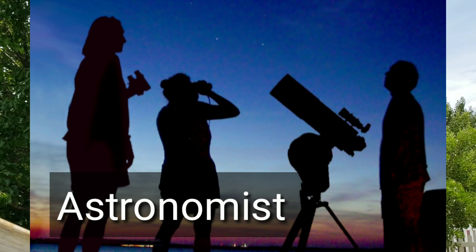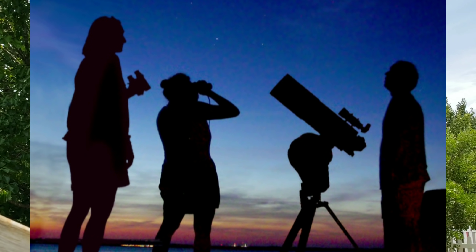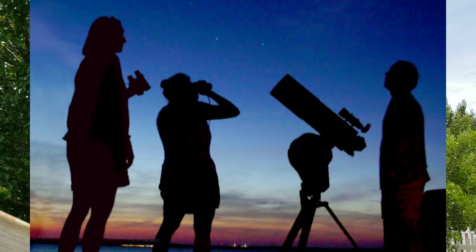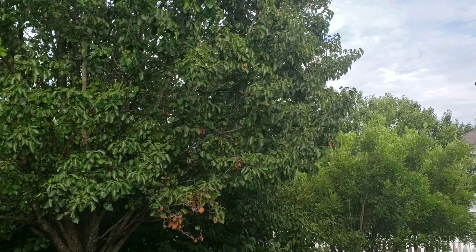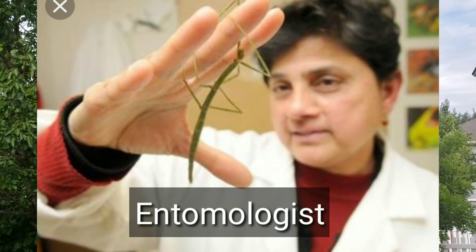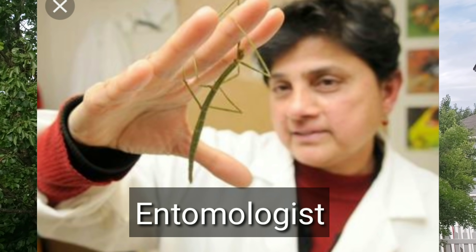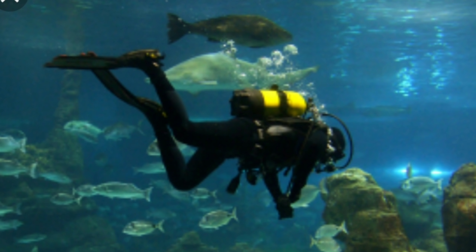An astronomer studies objects in the sky, such as stars, planets, comets, and galaxies. A zoologist studies animal life. A botanist studies plants. An entomologist studies insects. An oceanographer studies all aspects of the ocean, from marine life and ecosystems to waves or seafloor geology.